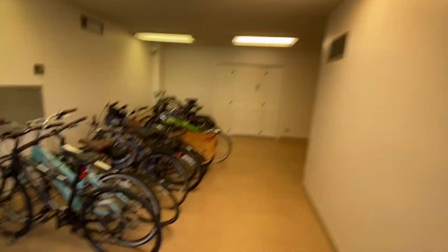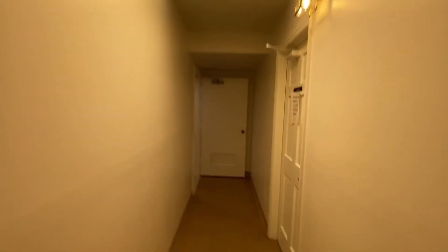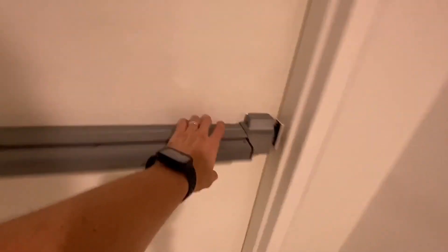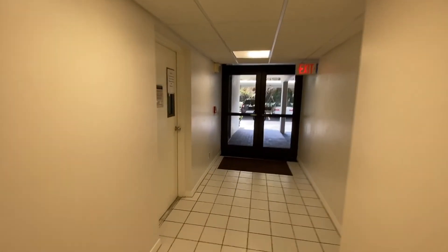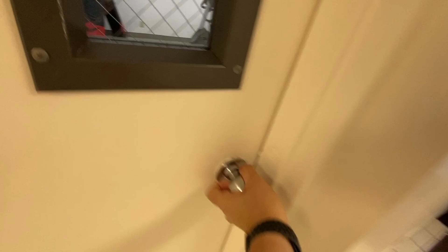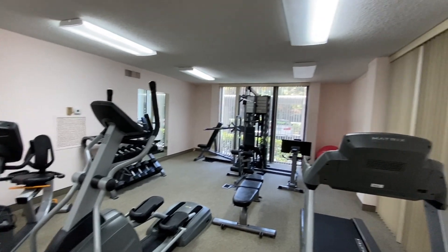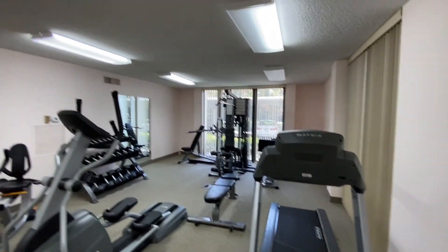Last but not least, I'm going to take you in and show you the fitness center. Bikes can be stored here so you're not keeping those in your unit — that's a plus. We're coming from the pool and going to check out the fitness center. There's a punching bag, free weights, and exercise equipment.